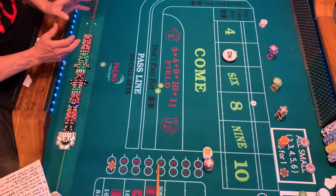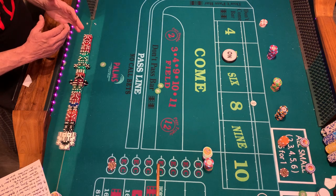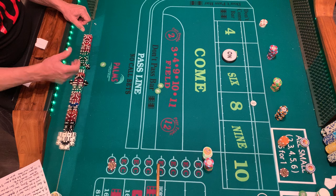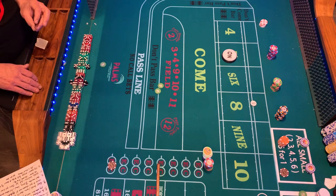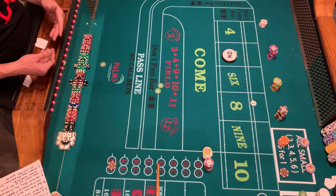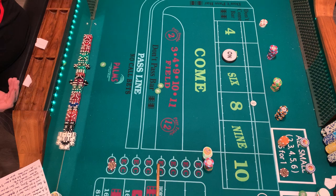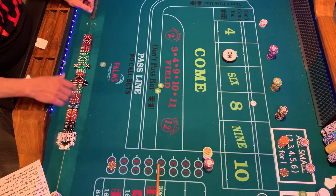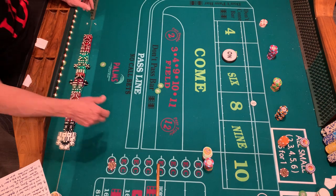Before you even sit down, walk around and get a feel for the table — use your intuition. Physically look at the racks: if there are large quantities of chips, especially if the racks are full of five-dollar chips, that's a sign the table is passing. If the racks are full and multicolored, that's a table you want to get on. Unfortunately with COVID, people are just settling and walking into bad situations.